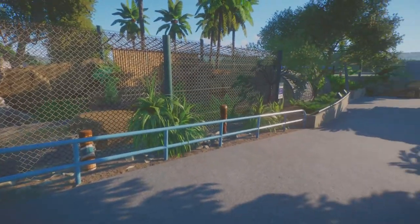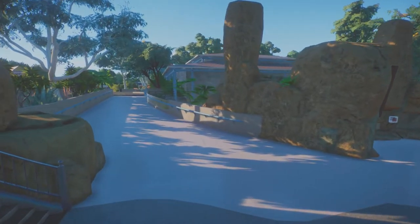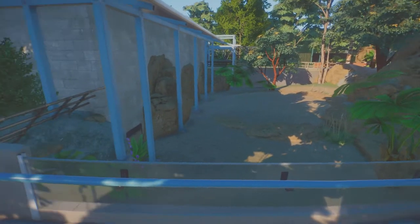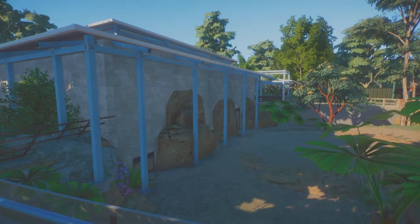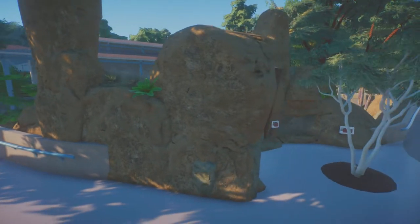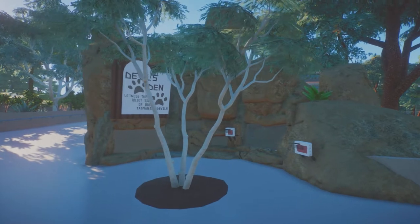First we'll come over here to the Devil's Den, which is one of my favorite implied exhibits. We've got this lovely sloping area and this beautiful pen for Tasmanian devils — you can see they've got their backstage access here. I'm using the central building not only for the koalas but also for the Tasmanian devils, as well as this front area which has some daytime housing for them — some burrows. This was definitely inspired by the San Diego Zoo, though I went a little bigger on it.